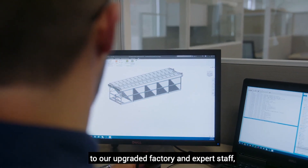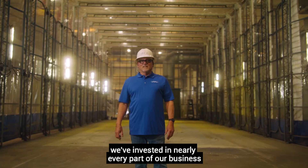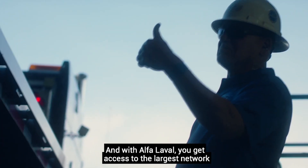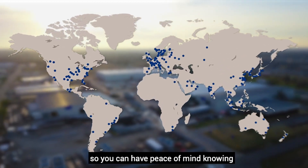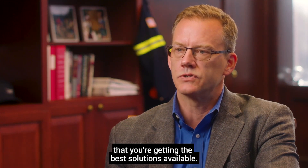From advanced engineering capabilities to our upgraded factory and expert staff, we've invested in nearly every part of our business to make our customers' lives easier. With Alpha Laval, you get access to the largest network of heat transfer experts in the world, so you can have peace of mind knowing that you're getting the best solutions available.